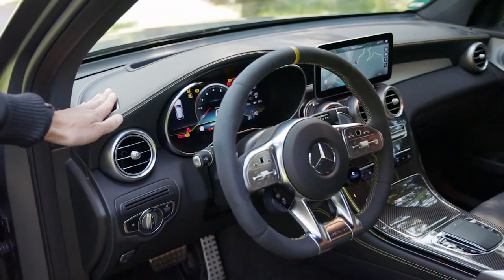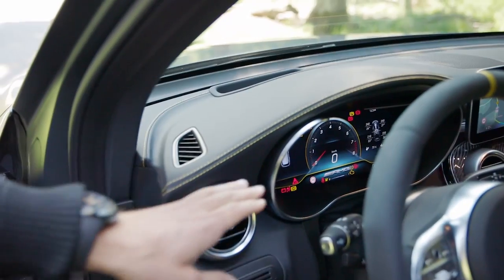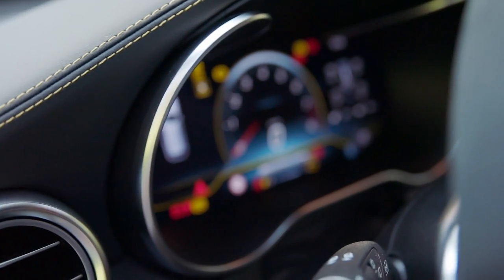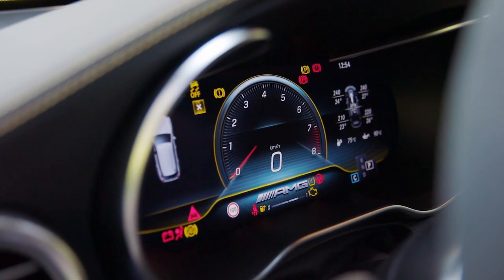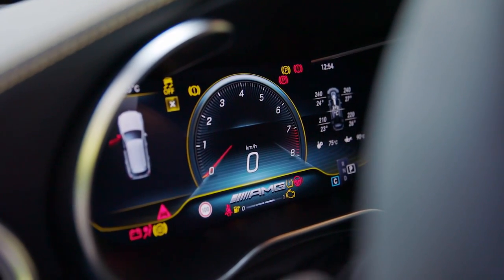You can also get an Artico dashboard here with a leatherette — a nice design, also with a soft touch. You can already see those new digital instruments. The normal GLC starts with analog gauges; those full digital gauges are optional. But here with the 63 model, those digital 12.3-inch gauges are included.